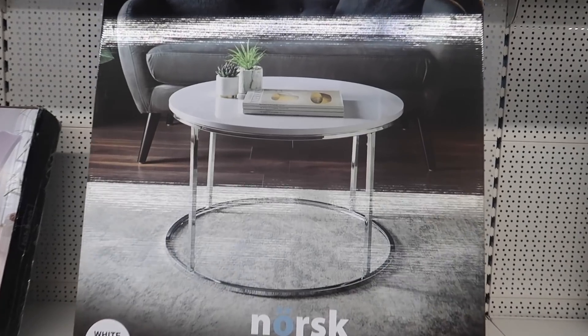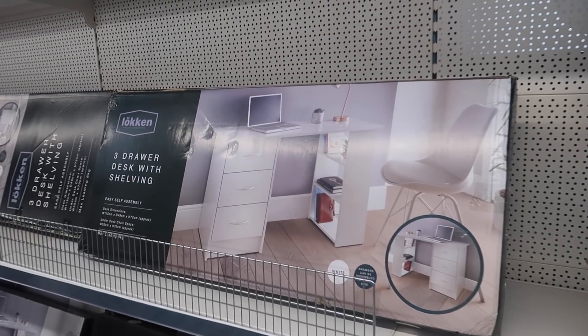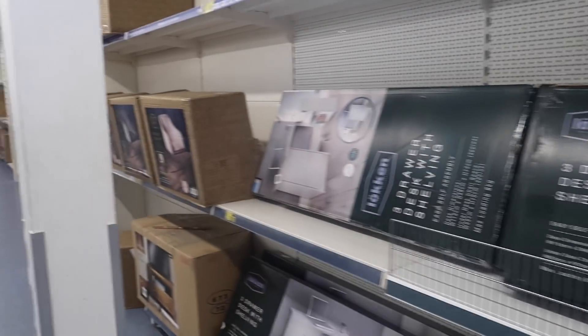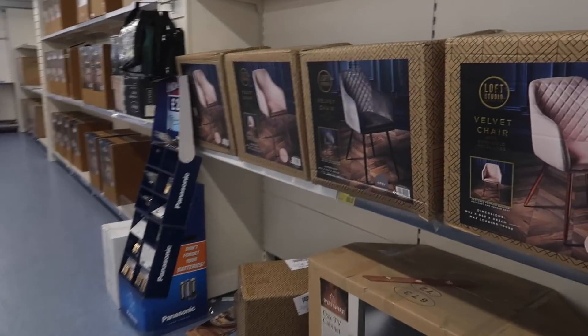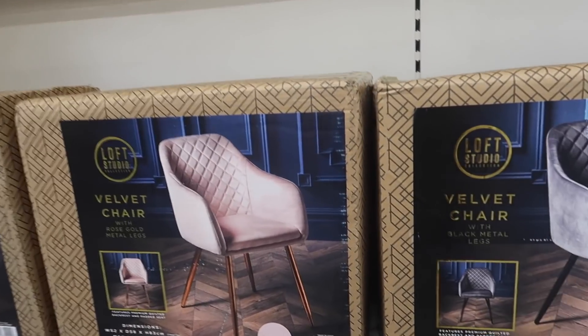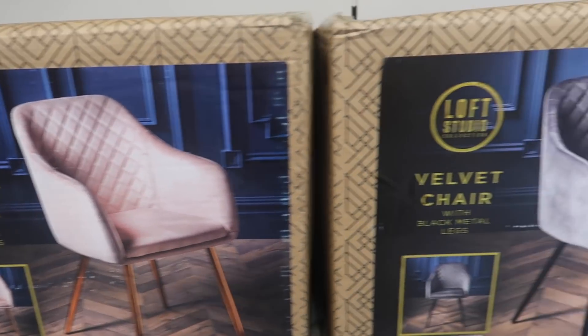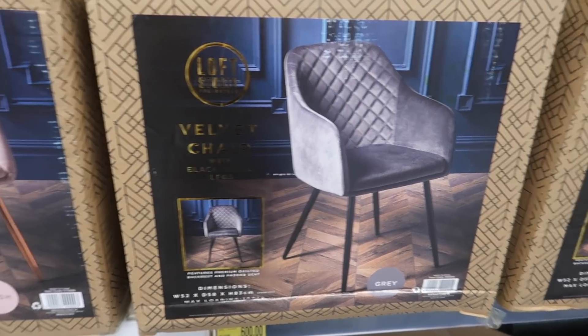There's a chrome coffee table with a high gloss white top that looks so lovely, and some little desks in here as well. I absolutely love these chairs — I think they're around £150. They've got a blush quilted chair and also a dark grey version with black legs.